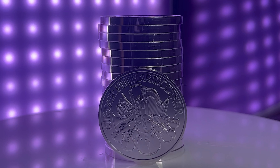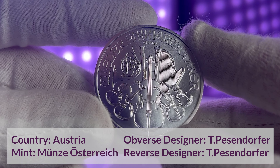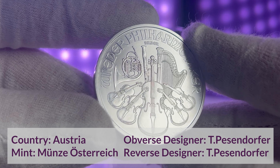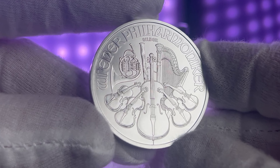The design by Thomas Pessendorfer includes a collection of instruments used by the Vienna Philharmonic Orchestra. These instruments include the cello, violin, harp, French horn and bassoon. The inscriptions on the reverse of the coin include Wiener Philharmonica.